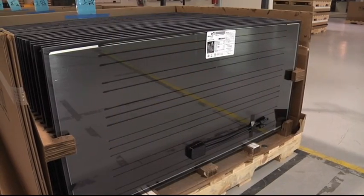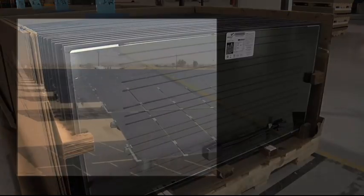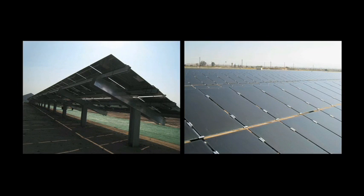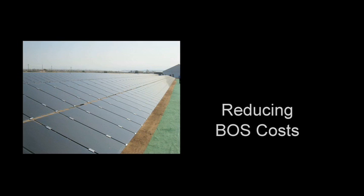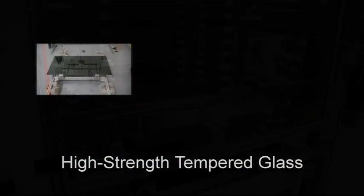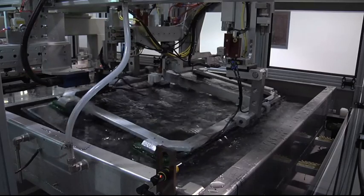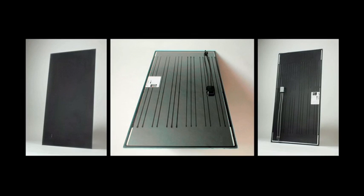Abound Solar's photovoltaic modules are frameless glass modules that measure 60 centimeters by 120 centimeters, or 2 feet by 4 feet, and are ideal for commercial and utility scale installations. Abound modules feature lower output voltages, enabling longer string runs and reducing balance of system costs. The use of tempered glass in the production process creates a strong, frameless module that withstands high wind and snow load environments. The unique physical properties of the cadmium telluride semiconductor deliver high performance and power output in high temperature and low-light conditions.